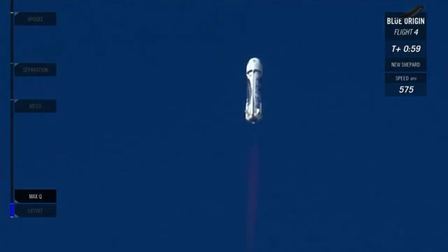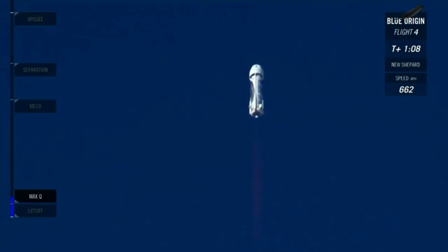We're about to go supersonic, meaning we're breaking through that sound barrier right now. On the left-hand side, you can see that blue bar filling up — that's your altitude indicator. You can see we still have a long way to go to get to space.